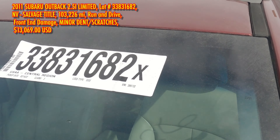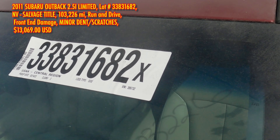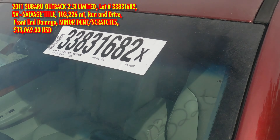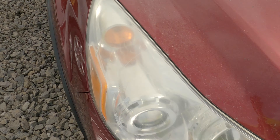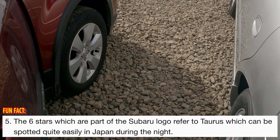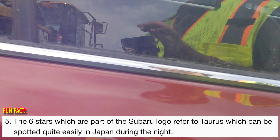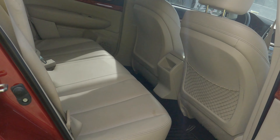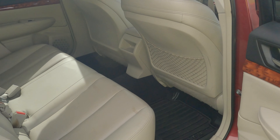We have a 2011 Subaru Outback 2.5 here at the scavenger. Retail value is $12,000. It's got 103,226 miles. Damage is in the front end, it's got a Nevada salvage title, and there's no bids on it yet. It's clean on the inside — really clean, like it's in great shape.